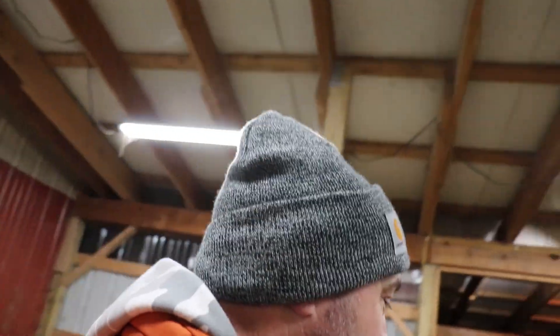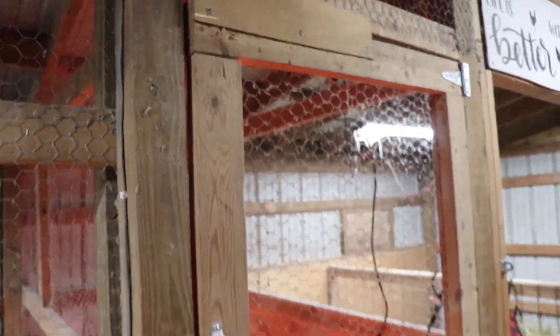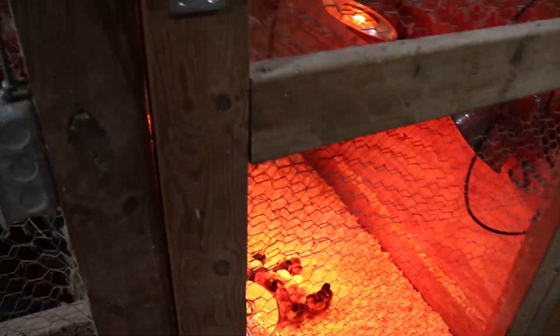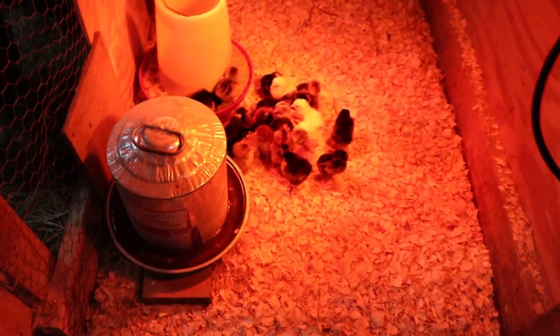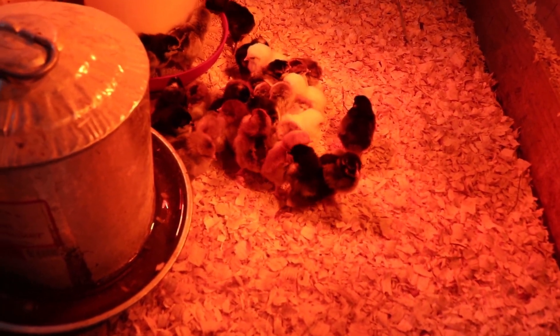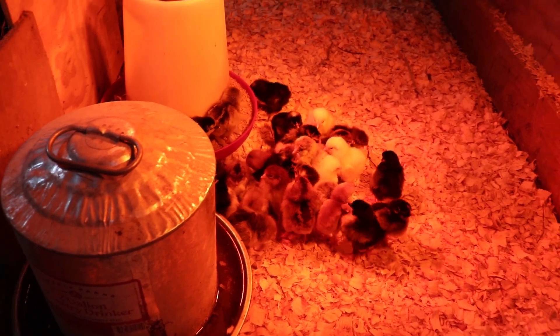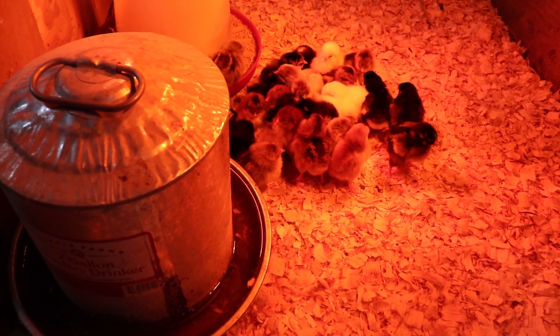I want to introduce you to our newest members of the homestead. Check these guys out — this is our little chick pen we made many years ago, where we put our baby chicks when we get them. We have 27 new little babies! I put a few lights in here, this one a little bit closer, because it gets into the 20s and teens, and we've got some temperatures coming that will probably be in the single digits and below.